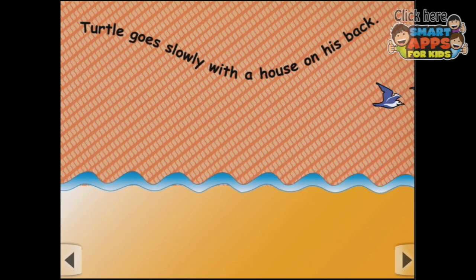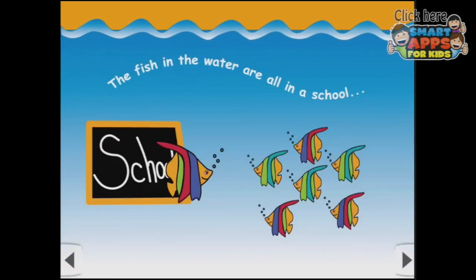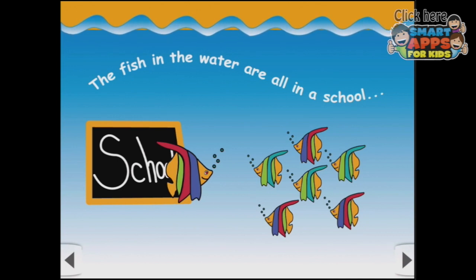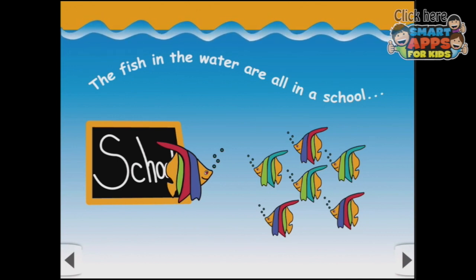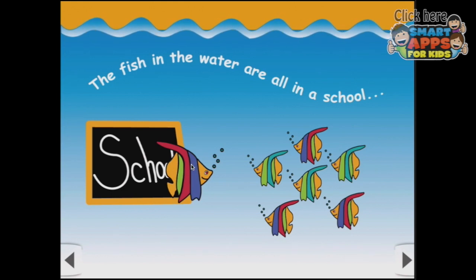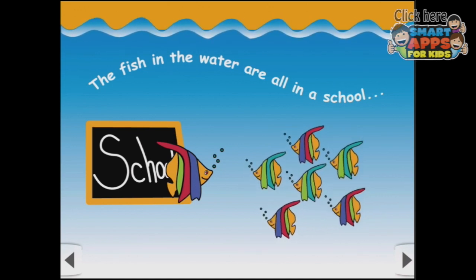Let's send these seagulls away again. Oh look — the fish in the water are all in a school. They're at school — I know because it says school over here on the chalkboard. And here's the teacher fishy. And there are one, two, three, four, five, six little fish learning at the school.